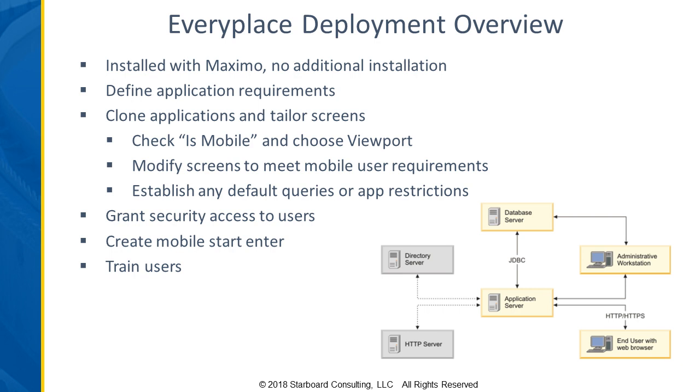You can grant security access to users and give them a mobile start center. Oftentimes, depending on the device, you may have desktop start centers with more KPIs or queries and result sets. With mobile users, you may not have quite as much available from a start center perspective. With any deployment, you always want to train your users so they understand how to use the applications and what kind of data you're expecting them to enter.